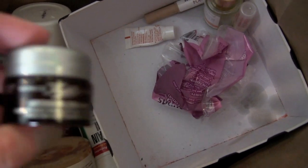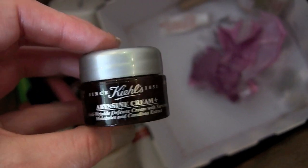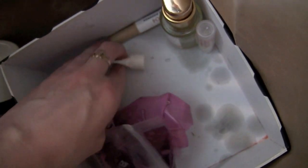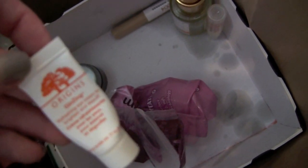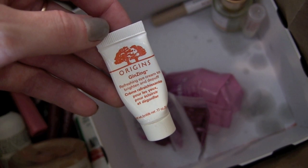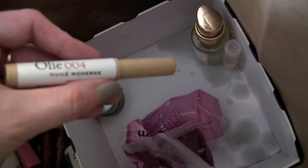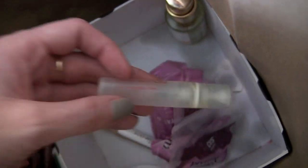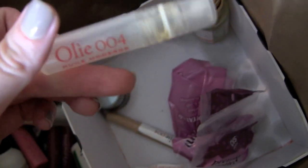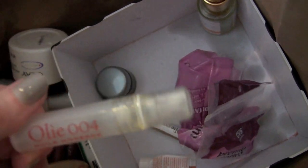The Kiehl's Abyssine cream — just a nice cream, nothing to run home about, just used up the sample. Some more cotton rounds. Origins Ginseng Eye Cream is okay, I don't think it's anything special. Also used up a sample from Oli Biologique — the O4 — and a little travel container from them that I'll actually keep because it's really convenient for travel.